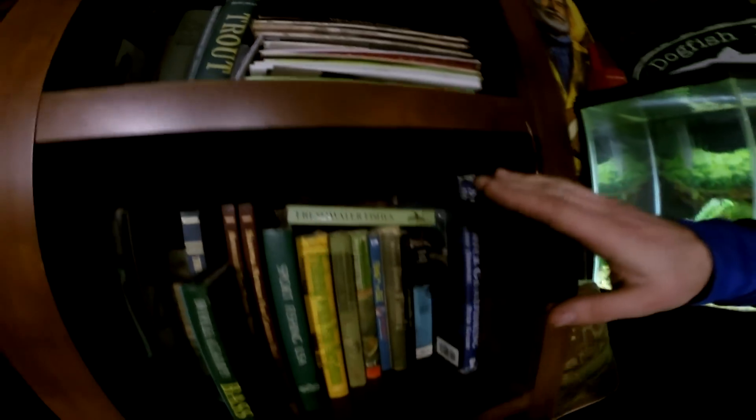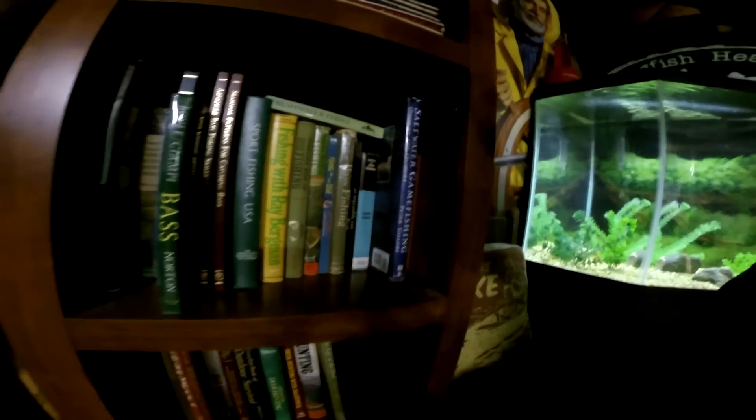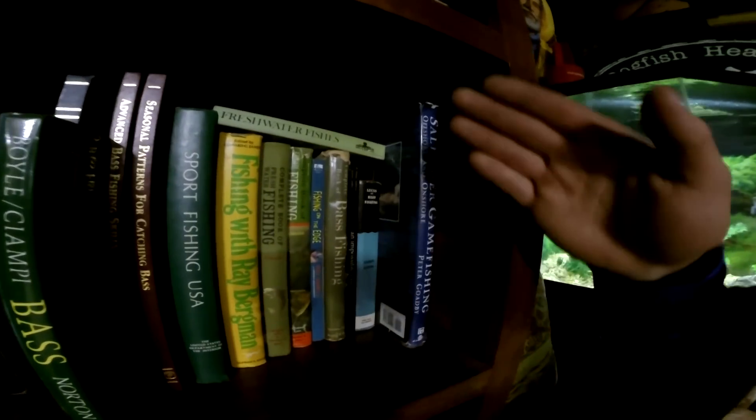We've got the vintage magazines, and then we've got the real shelf — we've got Bass, we've got The Art of Freshwater Fishing, Seasonal Fishing Skills, Patterns — just anything you need to know. Here's hunting — we're not going to get into hunting right now, but Gordon could tell you something about hunting.